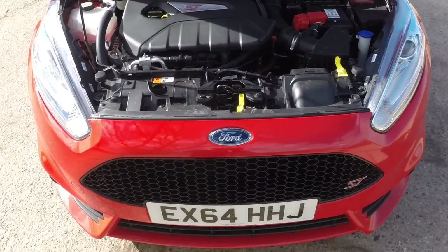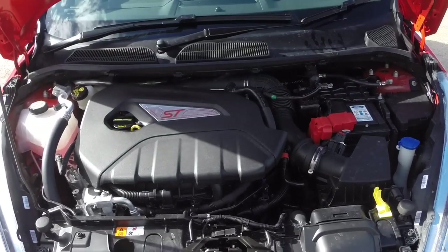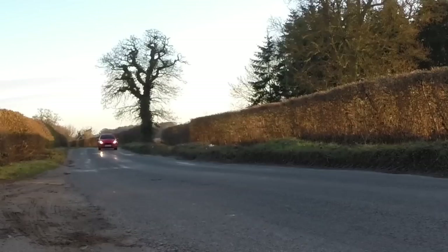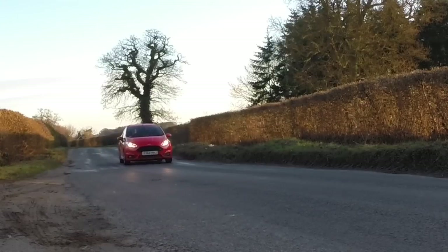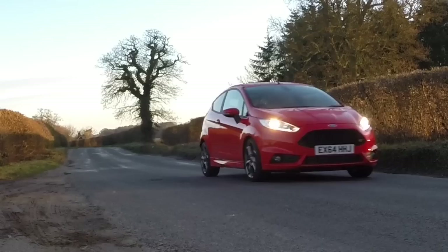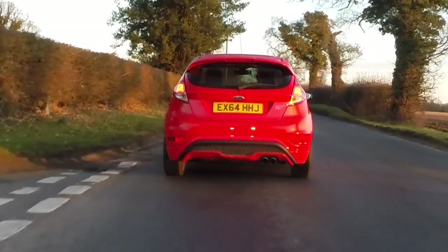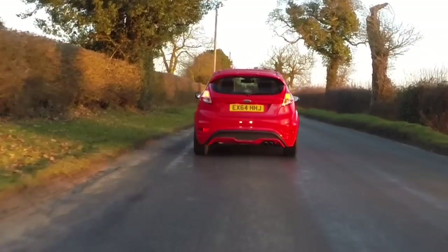Under the bonnet is a 182 PS 1.6-litre turbo petrol engine. It's capable of 0-62 in 6.9 seconds and a top speed of 139 miles an hour. But what makes it so good is its flexibility, and it's no slouch either. Once you're rolling, you just put your foot down and away it goes.